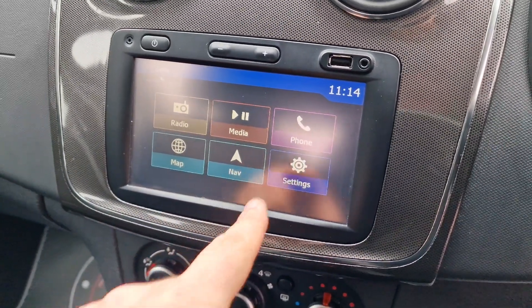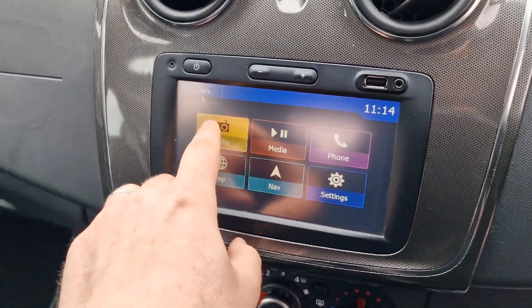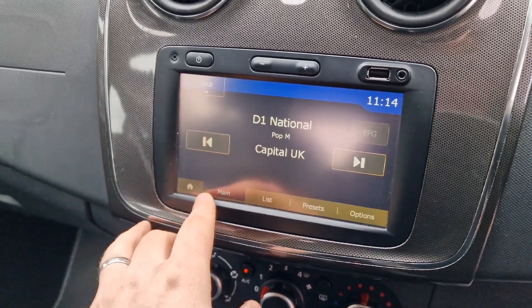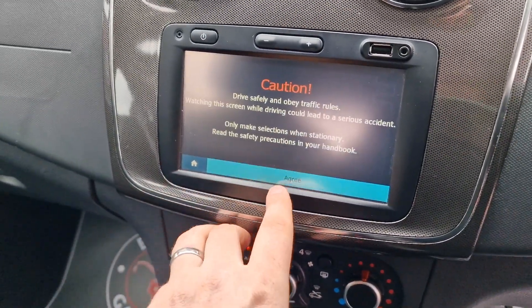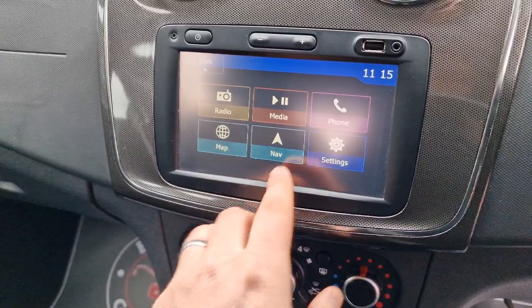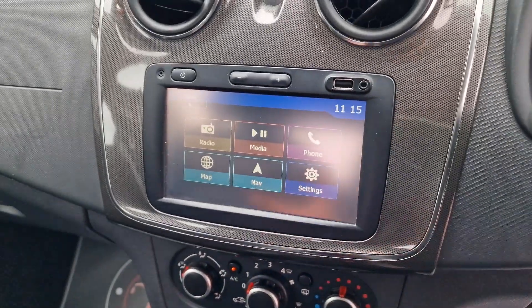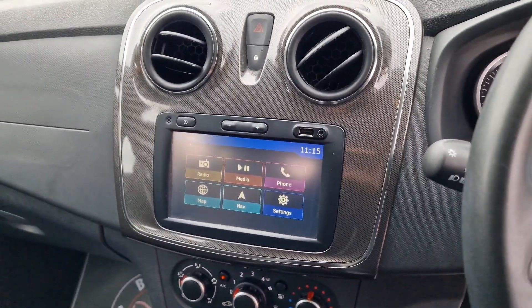Onto your touchscreen infotainment display — you've got a USB and an auxiliary plug-in at the top. Radio, and we've got DAB digital radio. You've got your satellite navigation, Bluetooth for your telephone, and you can change your settings there as well. Really nice, straightforward setup but a good level of specification — always nice to have built-in satellite navigation.